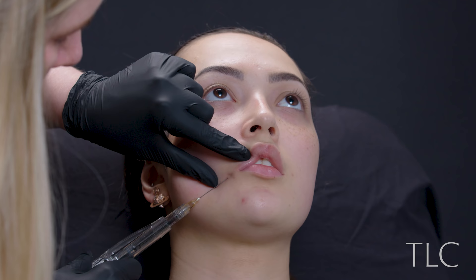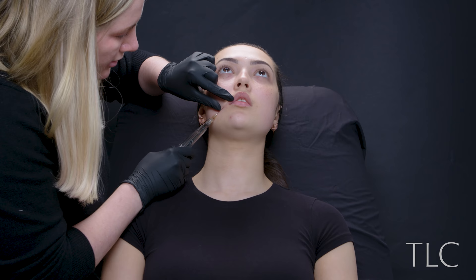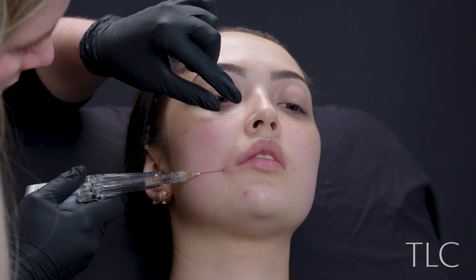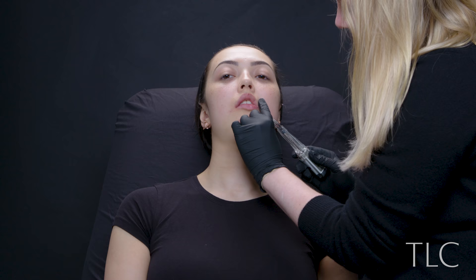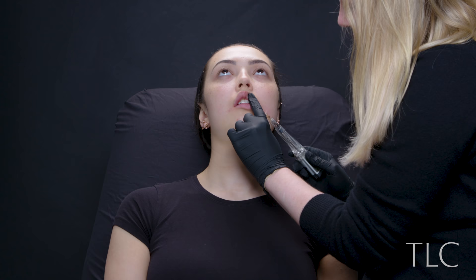Here I'm using Juvederm Volift — I think you call it Vollure in the States — and I used two mils in total, all done with a cannula. I'm putting the same amount in each quadrant of the lip; a quadrant would be that section there, so you've got four quadrants in the lip. One of the good things about using a cannula is you tend to get a bit less swelling than if you do it with a needle. The results are different though, so you can't really substitute one for the other — if you need to use a needle, you need to use a needle.